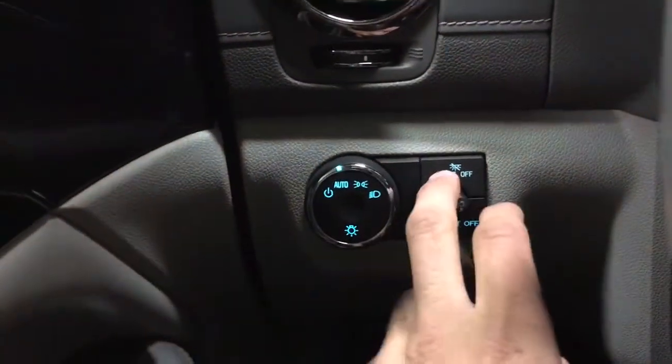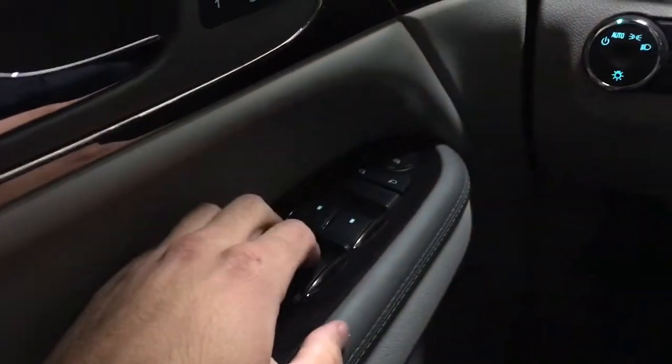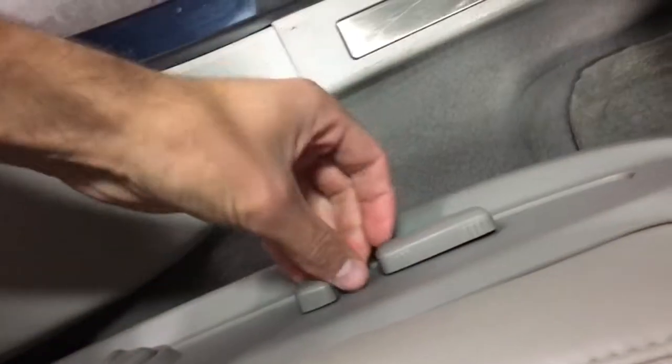Exterior and interior lighting controls are on the left side here. We have power locks, power windows, power mirrors, and memory adjusting seats. If I open up the door here, there's full power adjustment with lumbar support. That's about it for this section of the interior.